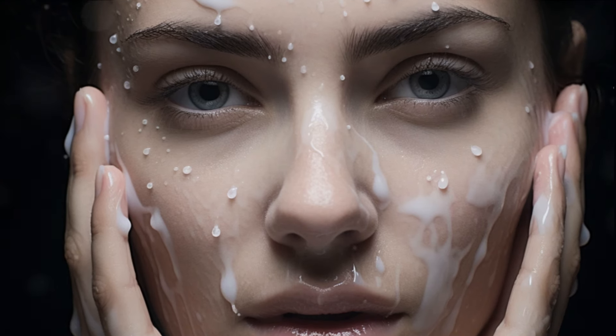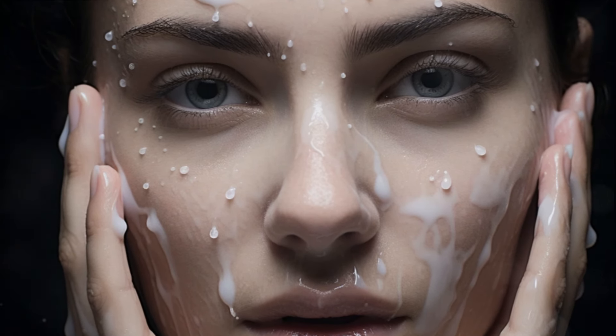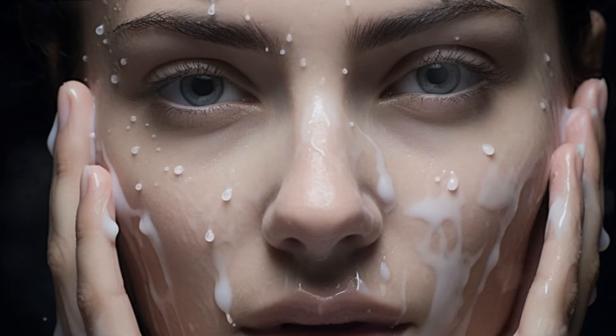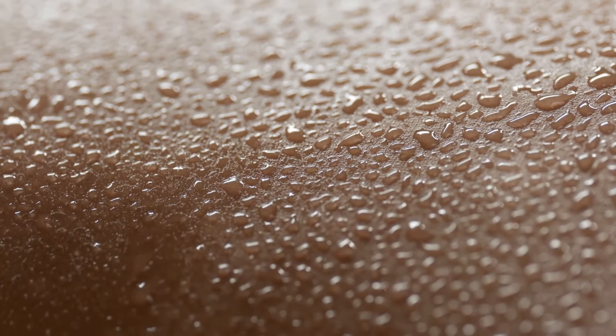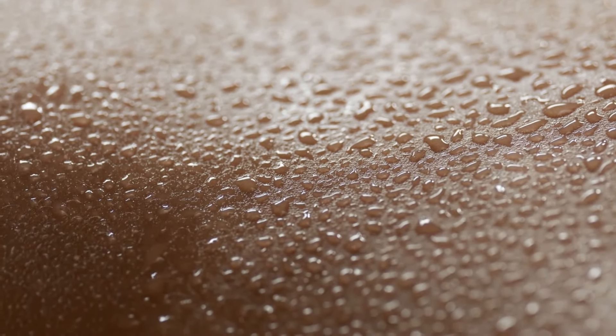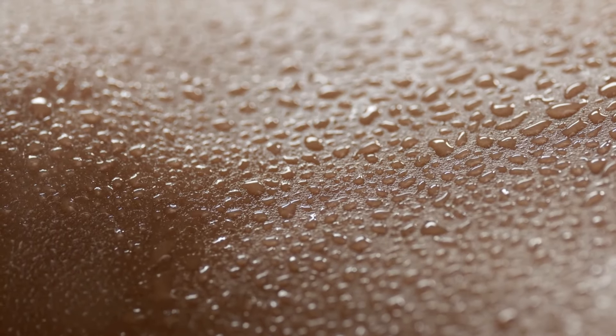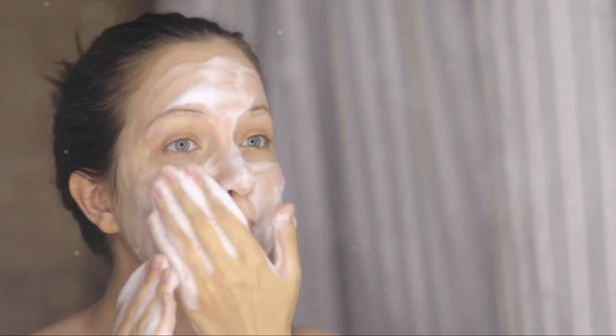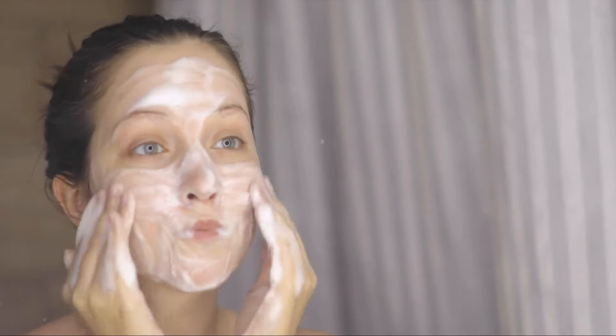Next, master the art of cleansing. This isn't a step to rush, but a ritual to embrace. Opt for gentle, hydrating cleansers that respect your skin's pH balance. And if makeup is in your daily routine, kickstart the process with an oil-based cleanser, followed by a water-based one. This double-cleansing ensures a thorough cleanse. Remember, foaming cleansers may feel satisfying, but they can disrupt your skin's microbiome and strip it of its natural oils. So choose wisely.